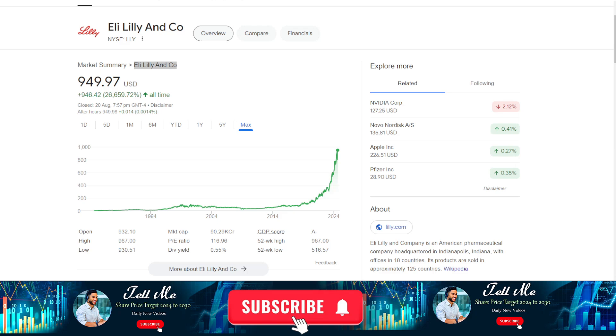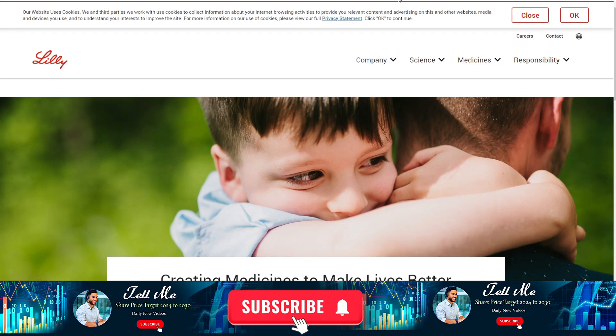Hey, hello guys, welcome back to a new video on stock price prediction. The company name is Eli Lilly and Co. You want to know what is the price prediction for this stock in upcoming years, so keep watching. In this video I'm going to provide you all the information about the share target price for 2025, and I'm going to provide correct information. Let's get a start.